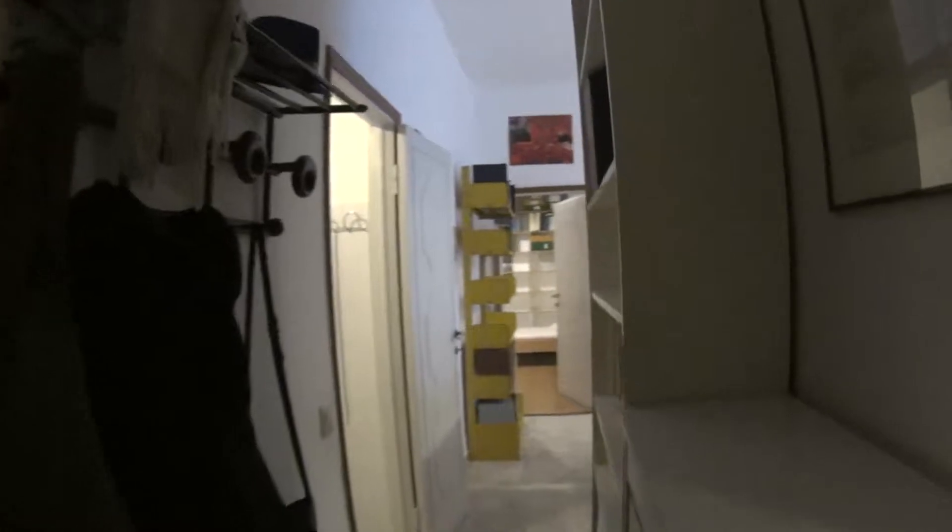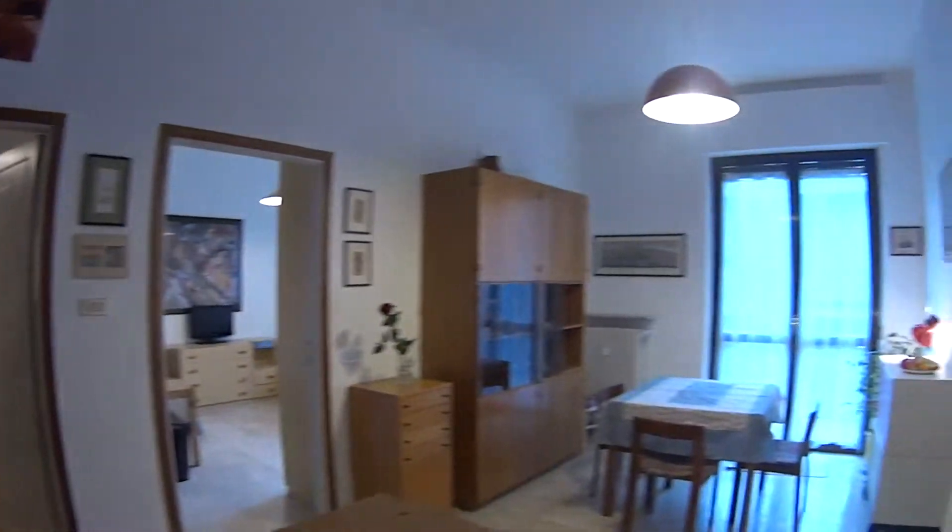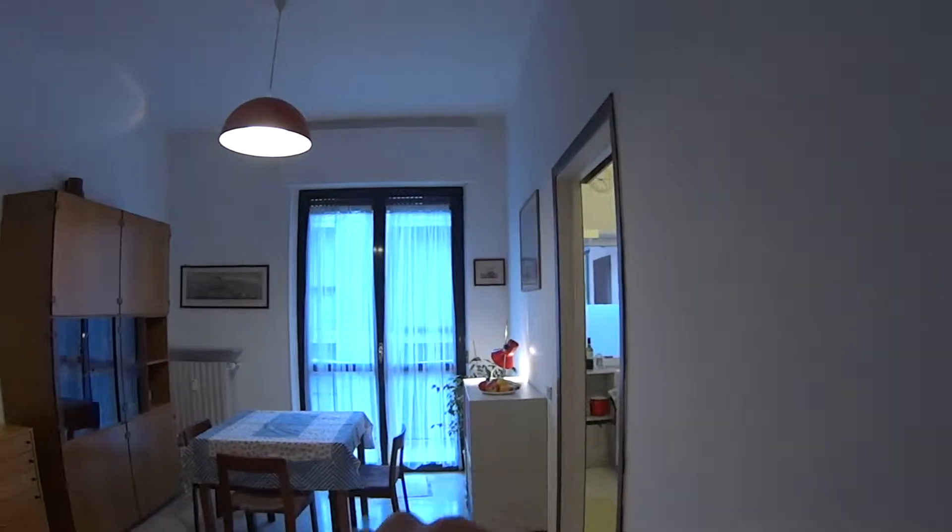So now we'll just show you around. Through this door we access the hall. You can already notice the pretty classic style of this apartment. Through this corridor we access the main room, the living room. On the left we find the bathroom, and in front of us we have the two bedrooms — here we have the living room and there the kitchen.